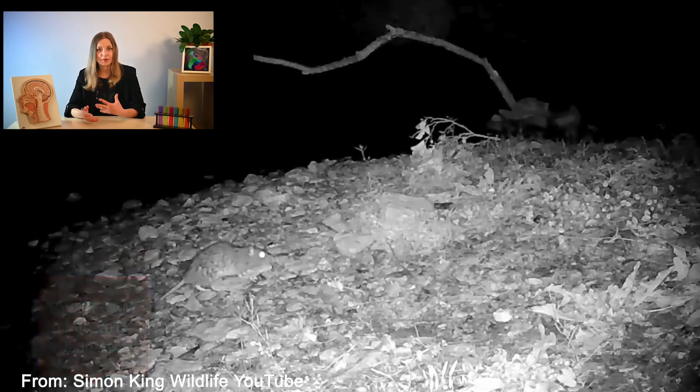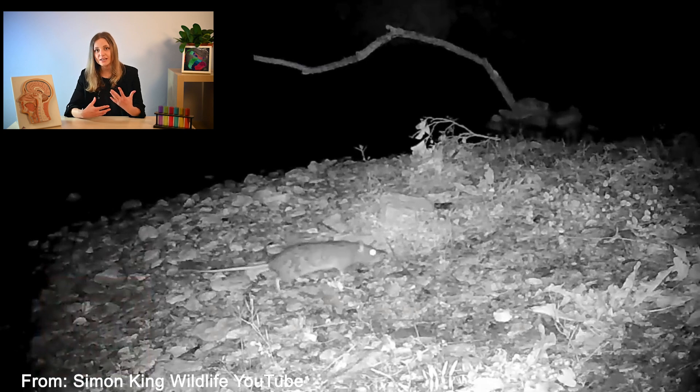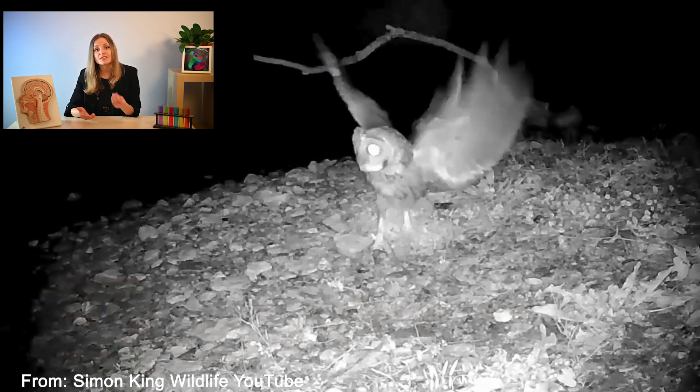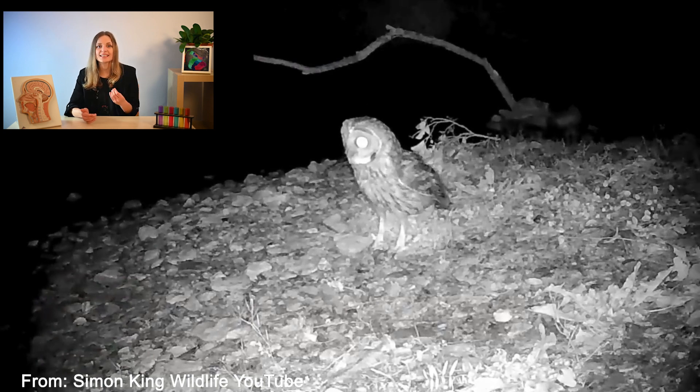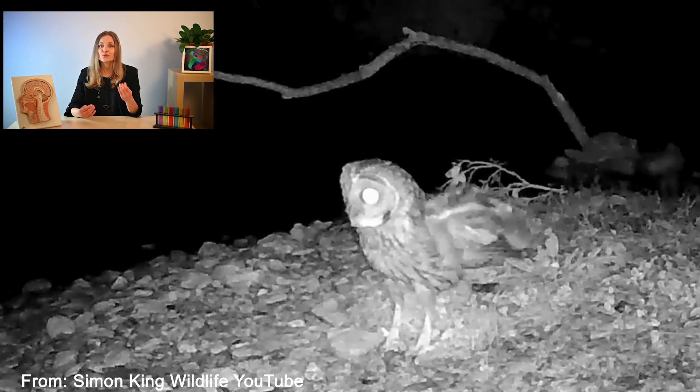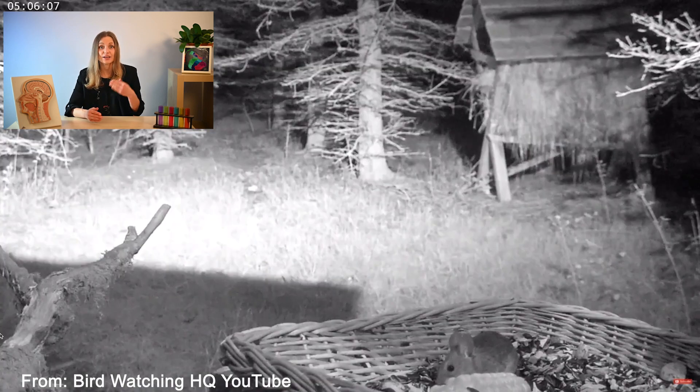By blending information about space and time, RGCs are exceptionally good at spotting moving objects. Think about it: for a little mouse, being able to quickly detect a potential predator like an owl swooping down is a matter of survival. So this information has to be analyzed very quickly and early in the visual processing.